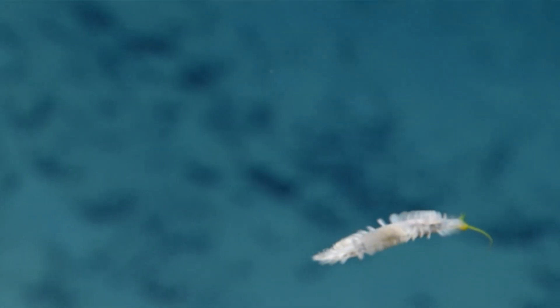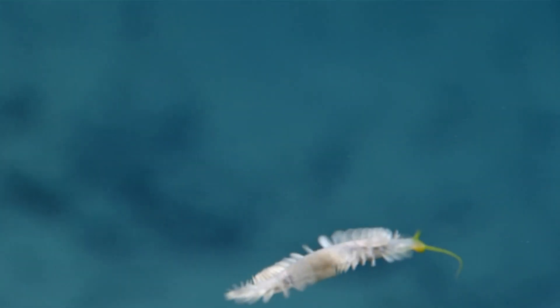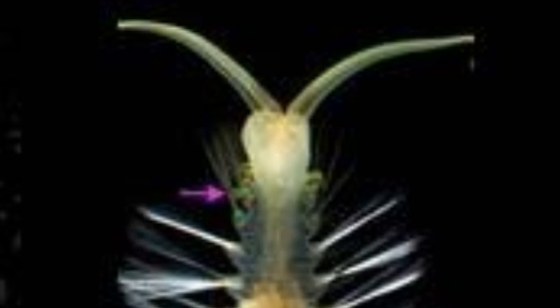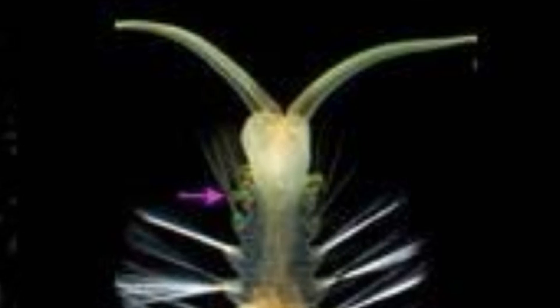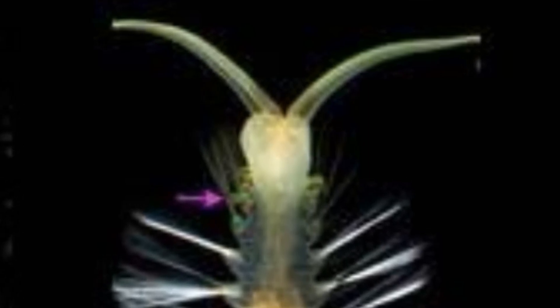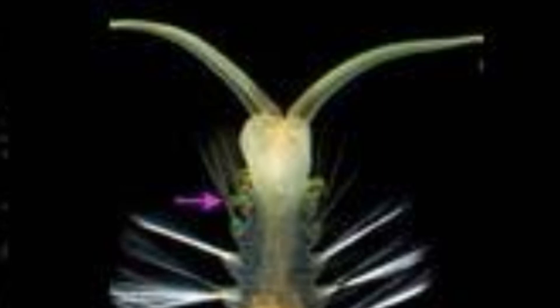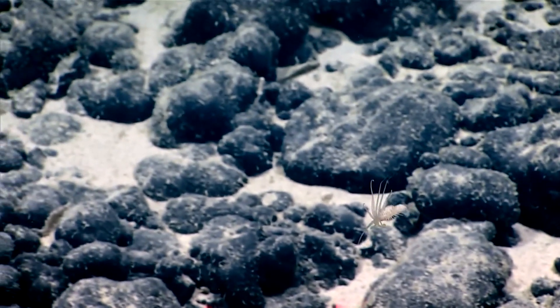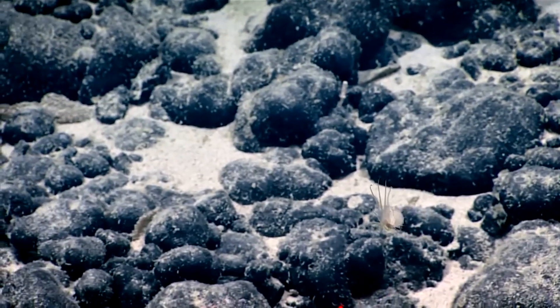Their gills glow with greenish light in the darkness of the deep ocean. These special gills are modified into bioluminescent sacs. The sacs look like a necklace around the worm's neck. The worm drops several of the sacs, like glowing bombs, as a distraction when threatened by a predator.